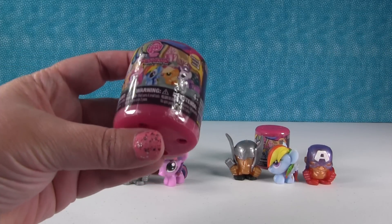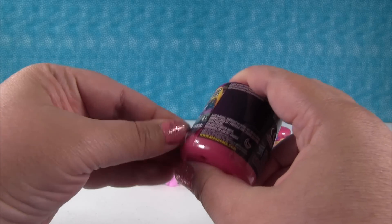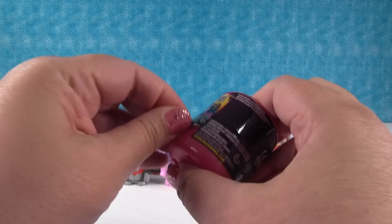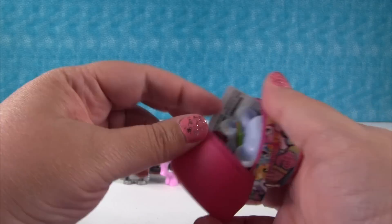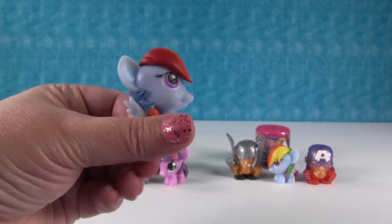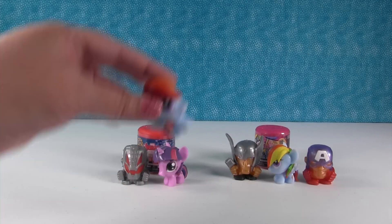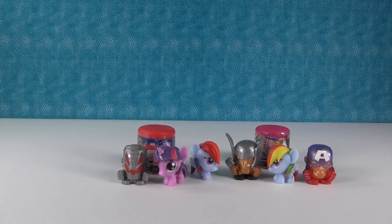I'm gonna go ahead and open a My Little Pony. I'm still looking for Rarity — Rarity or Pinkie Pie. Oh no, I have another Rainbow Dash! So Rainbow Dash was so awesome I had to get her again. Now she is gonna stand on the other side of Thor and he has twinsies.